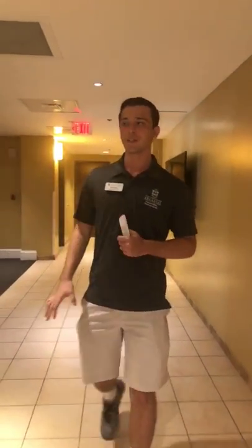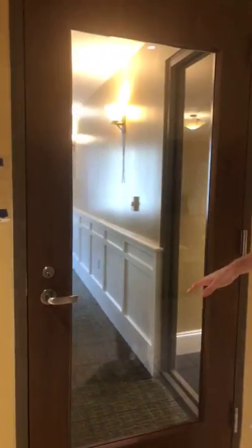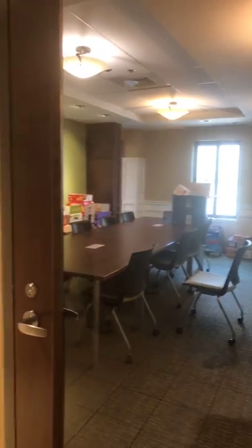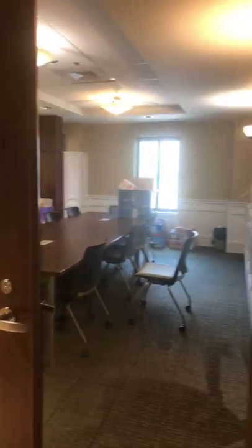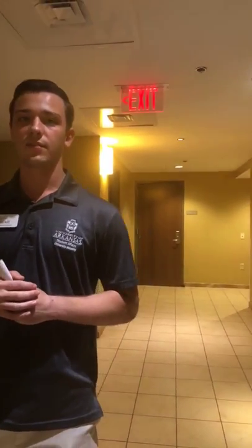This multi-purpose room is open 24 hours for group study or private study sessions. It's a really cool feature that Founders has — you can use it for meetings or anything like that. I've personally used it for some meetings before; it just comes in handy to have a space like that open to everyone.